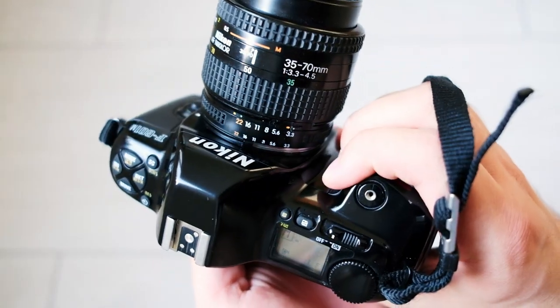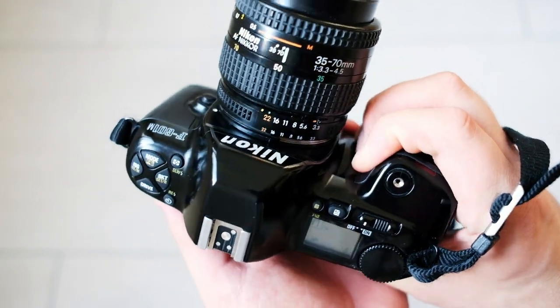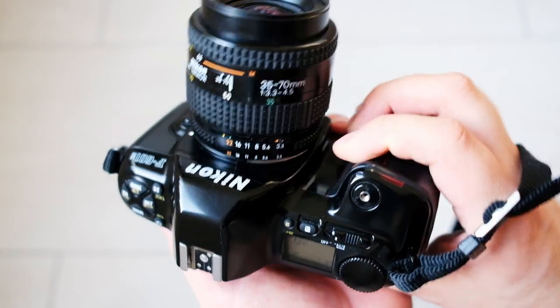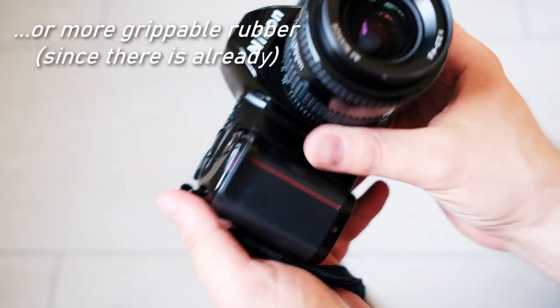When it comes to build quality, on the outside it is very plasticky but it feels very solid. It's definitely well built and has evidentially lasted over 30 years. The grip on the camera is quite big and nice — I get a good hold on it, but it could be better. The finish is a bit slippery; if it had some kind of rubber it would be a bit better.